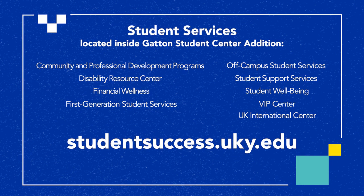To learn more about all the services in UK's Office for Student Success, visit studentsuccess.uky.edu.